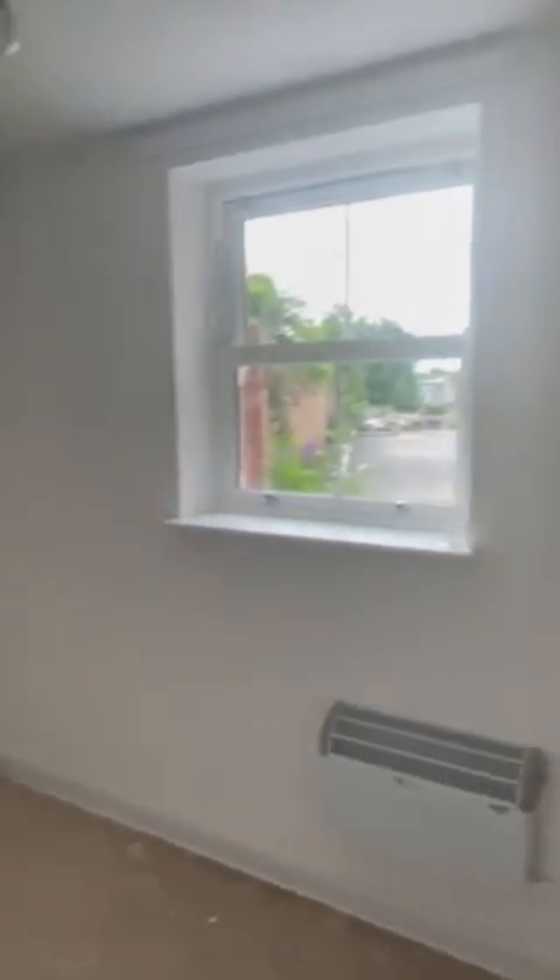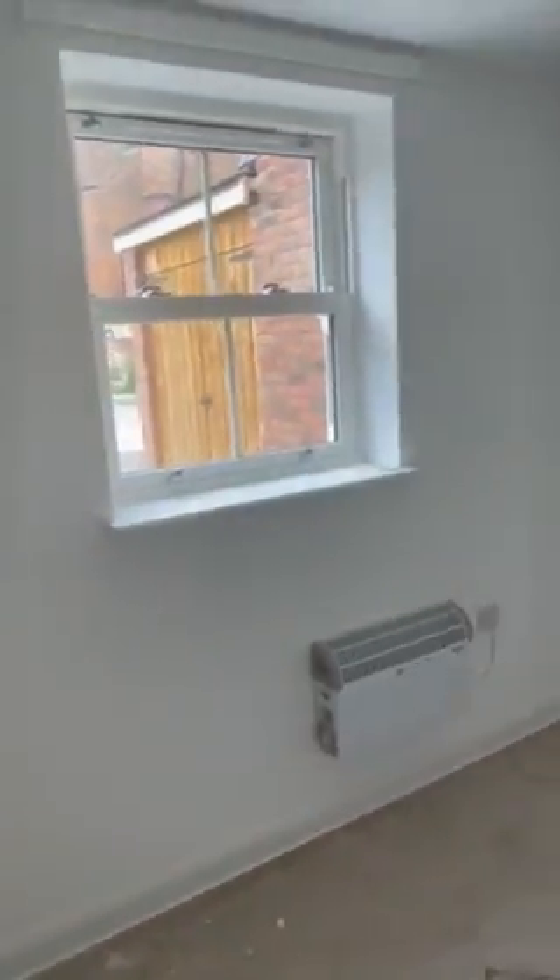And then Bedroom 2, which is slightly smaller — potentially more of a single.